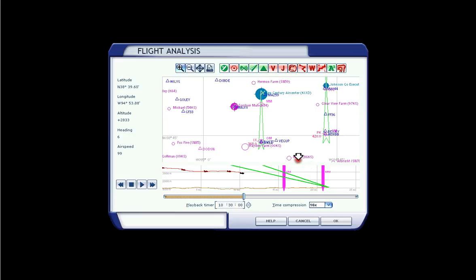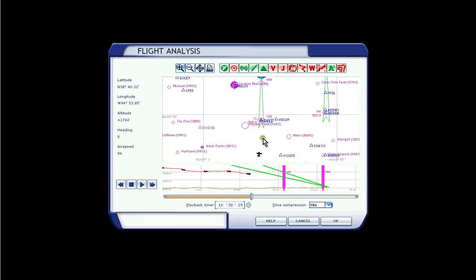Zooming out, we can see that we are approaching the waypoint JICLA and transitioning down to 2,700 feet. As we pass JICLA, we're going to start our descent down to the runway where we're following the glide slope and localizer needle.